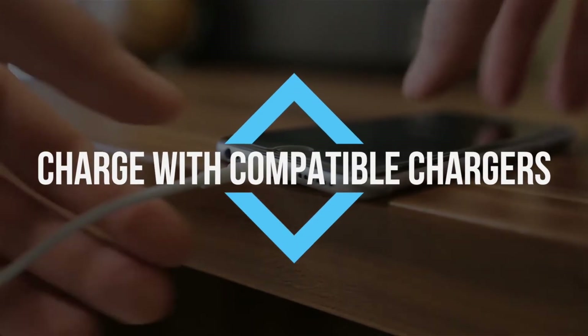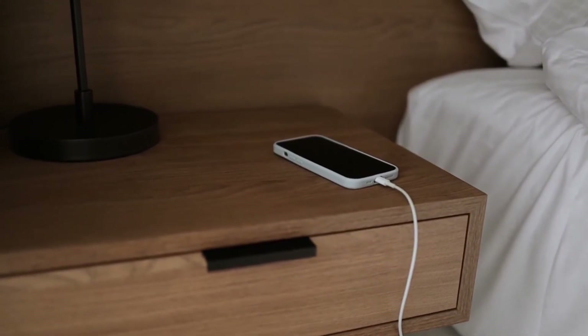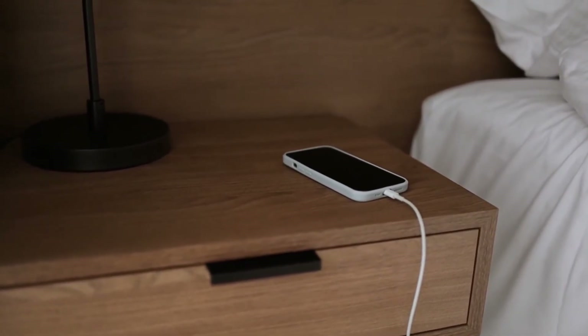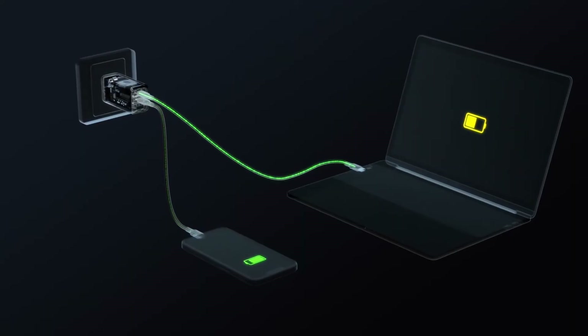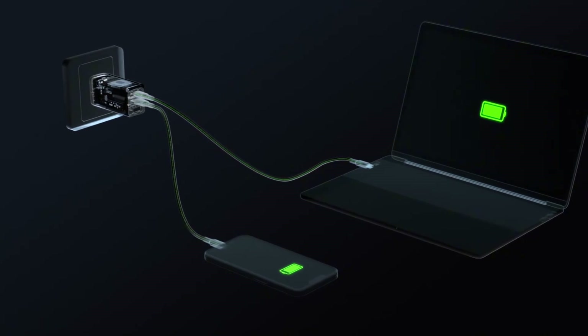Charge with compatible chargers. Use compatible chargers to protect battery health — incompatible chargers can overcharge or fail to charge properly. Looking for the right charger for your needs? Check these selections from Anker.